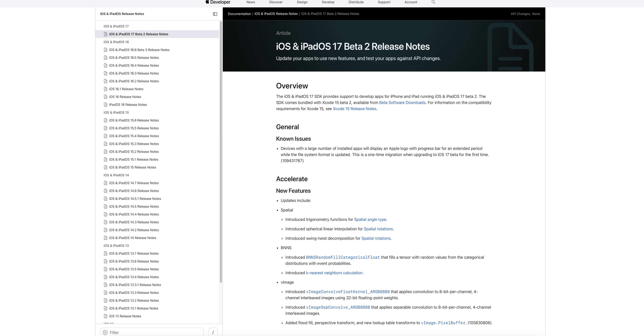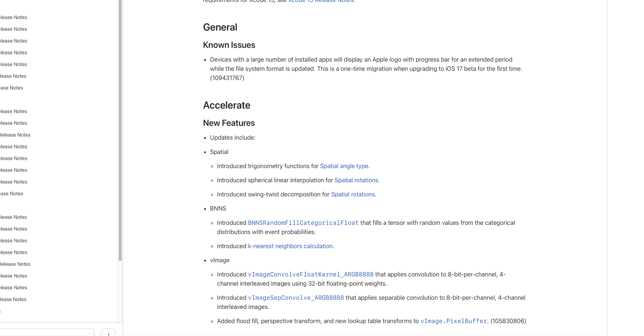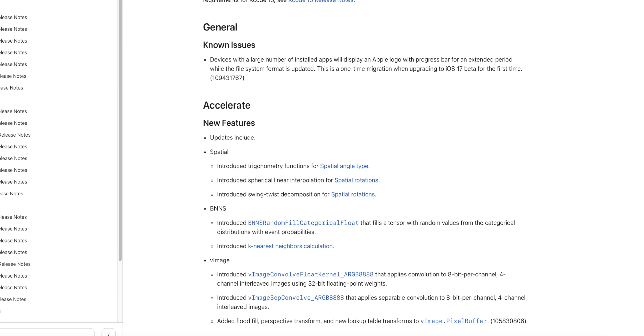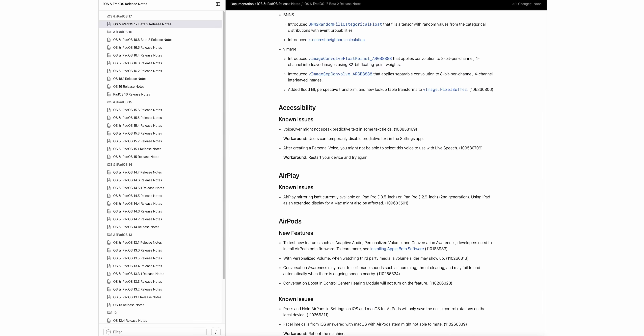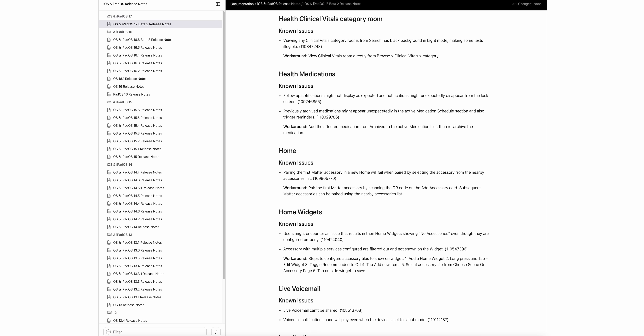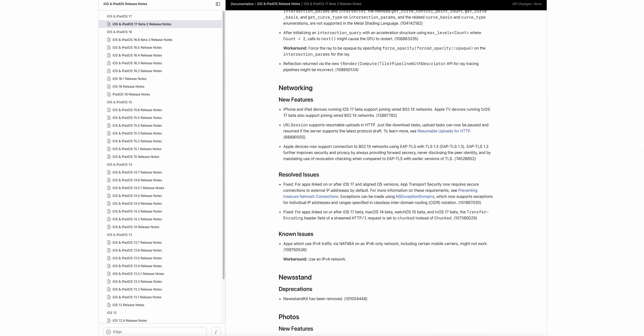Looking at the Beta 2 release notes, under Accelerate there are new spatial features added for visionOS and the Apple Vision Pro headset — the SDK was released today and visionOS is now implemented in iOS 17's code. The AirPods section mentions Adaptive Audio, Personalized Volume, and Conversation Awareness. Much of the notes cover known issues and workarounds, which is expected since we're only on Beta 2 with many more betas to go.